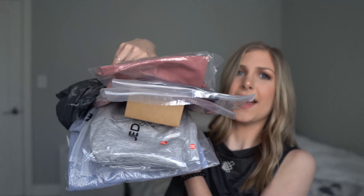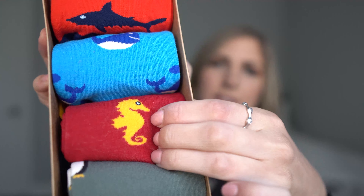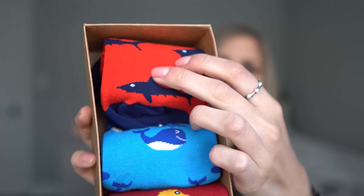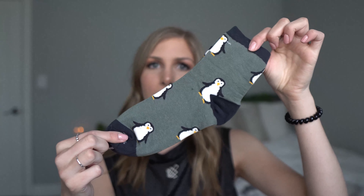Here's the package from Jed North — let's dive in! I want to start with the best item of the haul: the sea collection socks, and these were only $2.50 — come on! We have some penguins, some seahorse, a whale, and a shark. Penguins are my favorite — I'm literally obsessed, I have so many penguin things.